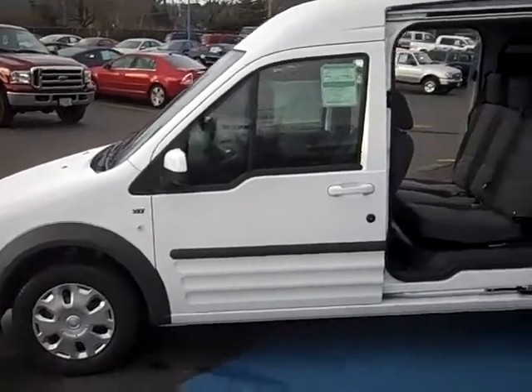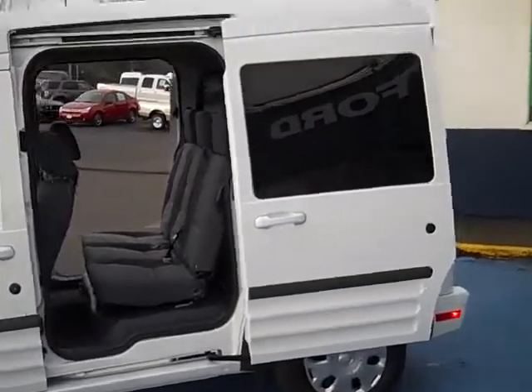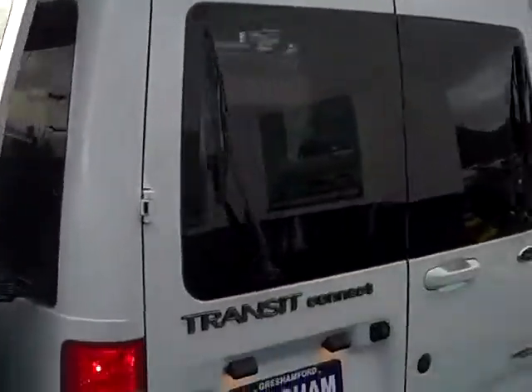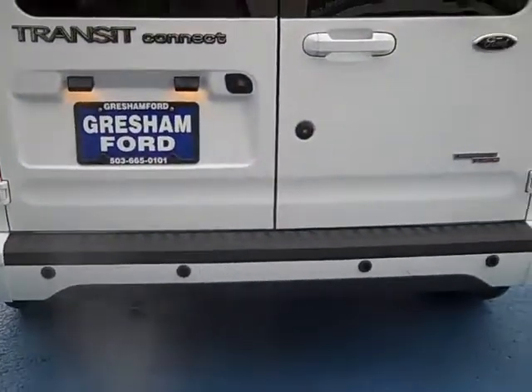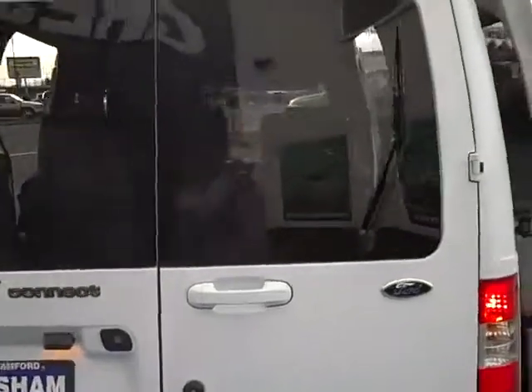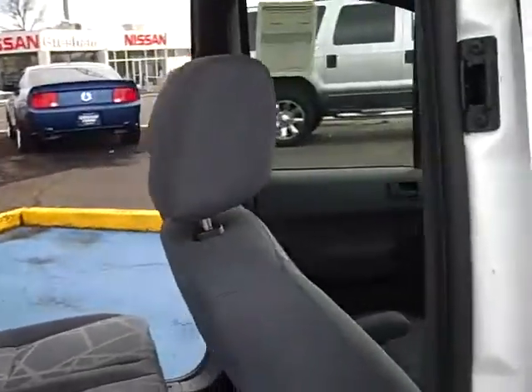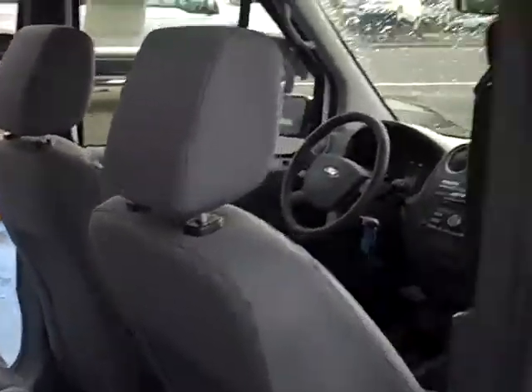Air conditioning, AM/FM/CD, power windows and locks, reverse camera, reverse sensing, windows all the way around, plenty of seating for five people — very nice van.